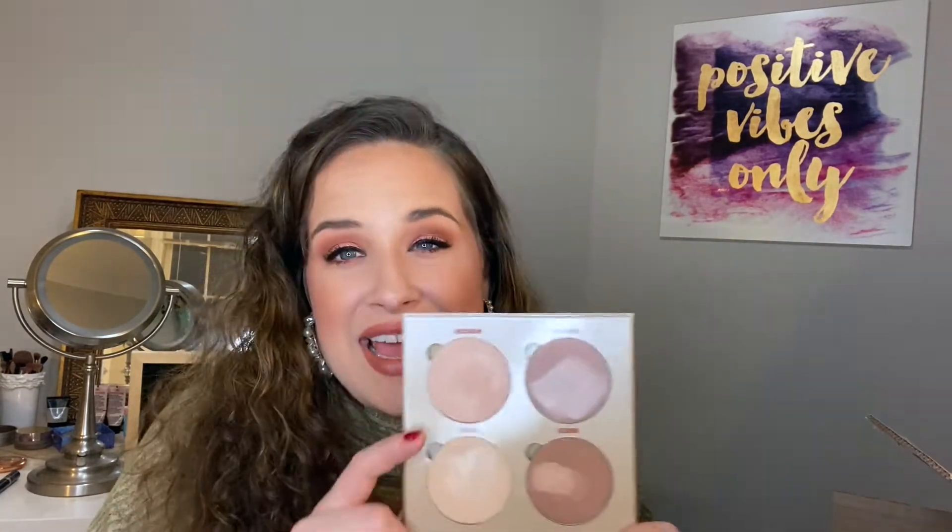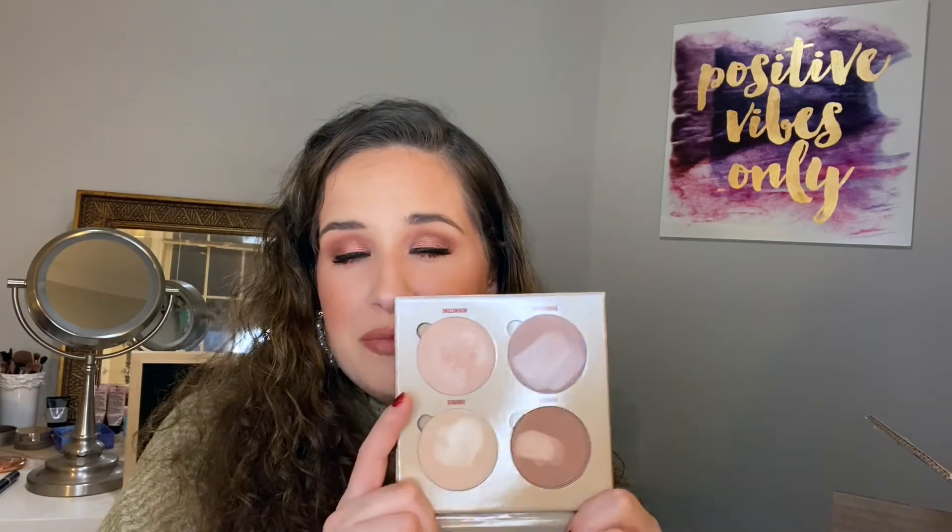I got two of the Batiste Divine Dark dry shampoo — my holy grail, highly recommend if you have brown hair. I'm also a couple years late to the bandwagon but I finally got the Anastasia Beverly Hills Glow Kit in Sun Dipped. I can really only use two of the shades, but the bronze one looks like it'd be a good eyeshadow. I got it at half off!